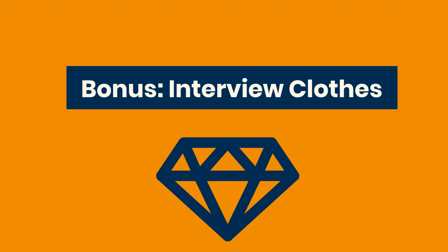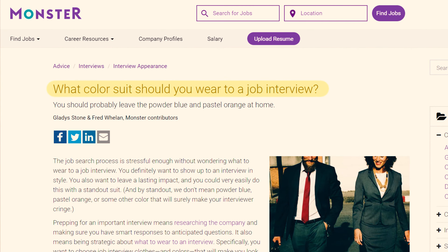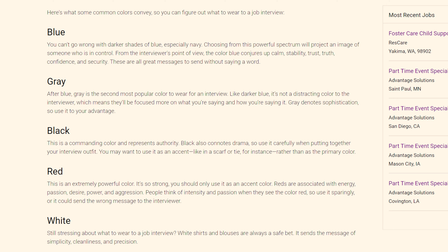Now for the bonus tip: interview clothes. I won't tell you how to dress — I assume you know that — but I want to talk about colors. A year ago when I was preparing for interviews I wanted everything to be perfect, so I even researched the psychology of colors. I found a great article on Monster titled 'What Color Suit Should You Wear During a Job Interview?' — I'll put a link in the description — and it covers the psychological effects of colors like blue, gray, black, red, and white on interviewers.